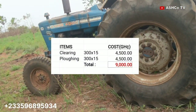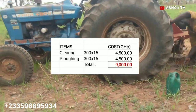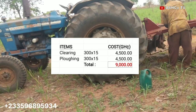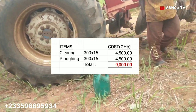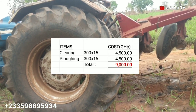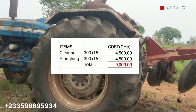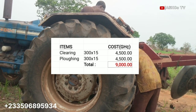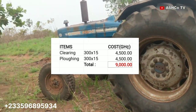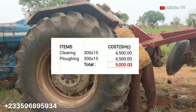The clearing took 4,500 cedis. It cost us 300 cedis for every acre, and 300 times 15 acres gives you 4,500 cedis. The same rate also applies to the plowing — 300 cedis per acre for 15 acres, which is another 4,500 cedis. So in all, it is safe to say we spent 9,000 cedis in total for clearing and plowing the land here in Kranzha.